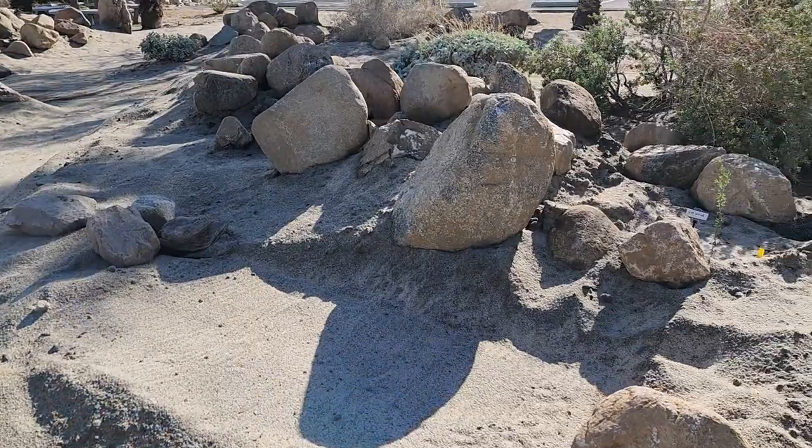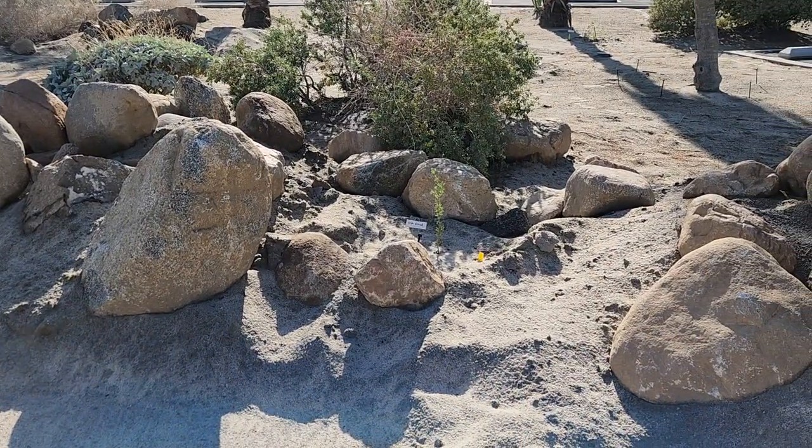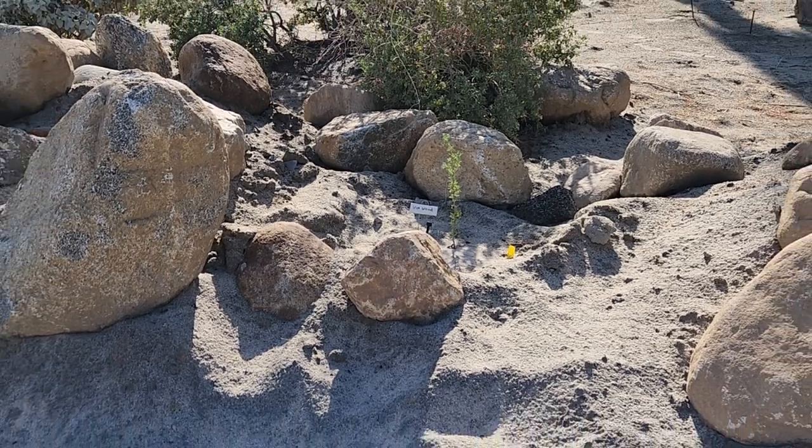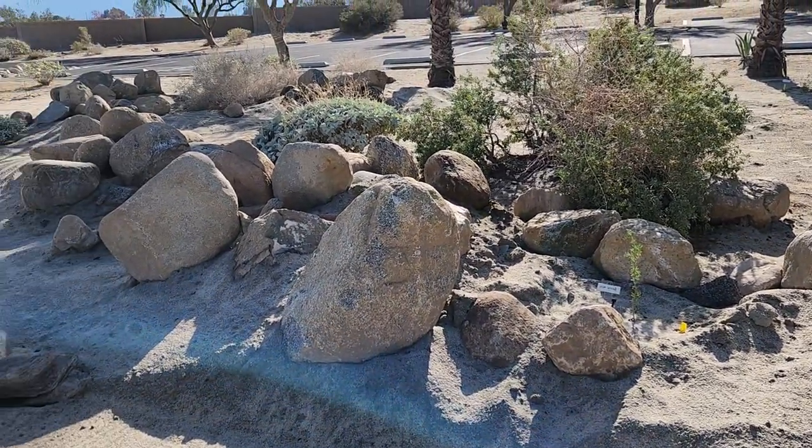Here's an ironwood tree. We have put in five desert ironwoods so that we can get some shade in here over time.